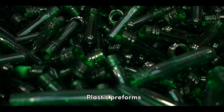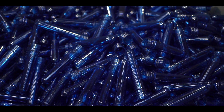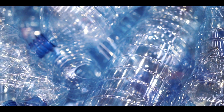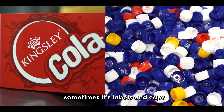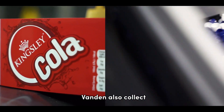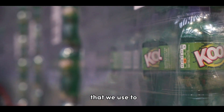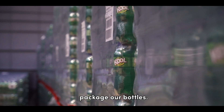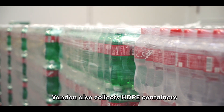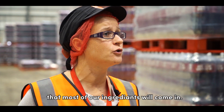Plastic preforms would be rejected at the machine before they are blown into bottles. And then we also give our blown bottles, sometimes with labels and caps, as long as they've not been contaminated with liquid. Vanden also collects all our soft film — the shrink film that we use to package our bottles and the stretch wrap that we use on our pallets. Vanden also collects HDPE containers that most of our ingredients will come in.